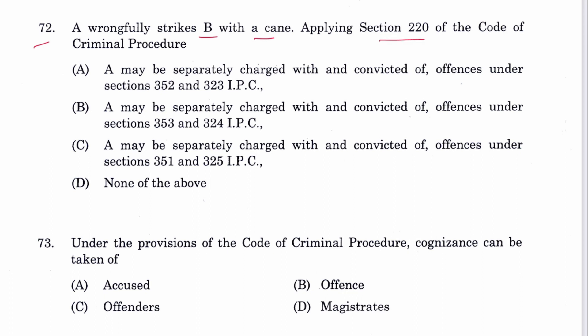Question 72: A wrongfully strikes B with a cane. Applying Section 220 CrPC, A may be charged separately with and convicted of offenses under Sections 352 and 323 IPC. A is the answer — this is illustration I of Section 220 CrPC.